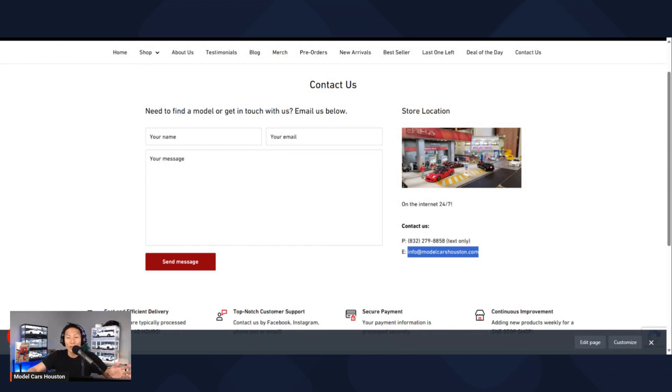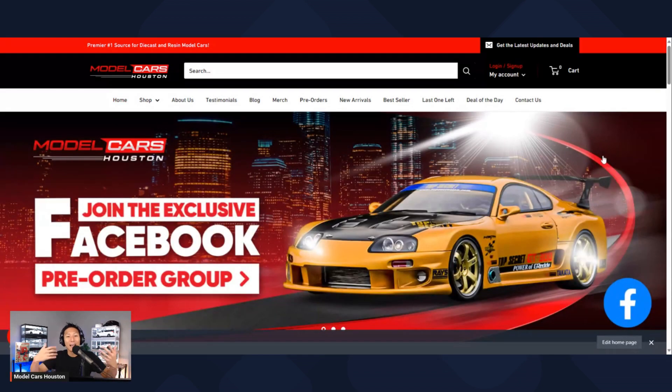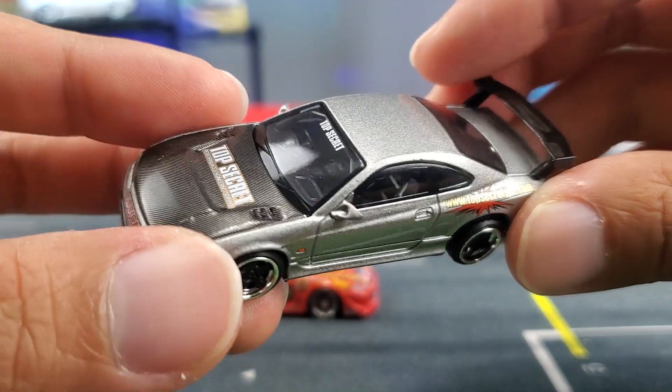That concludes the first video in this series. This was just a generic overview of the website. I'll bring this one to a close and put together some other ones that go into more detail on all the different things you can find on the website. See you in the next one.